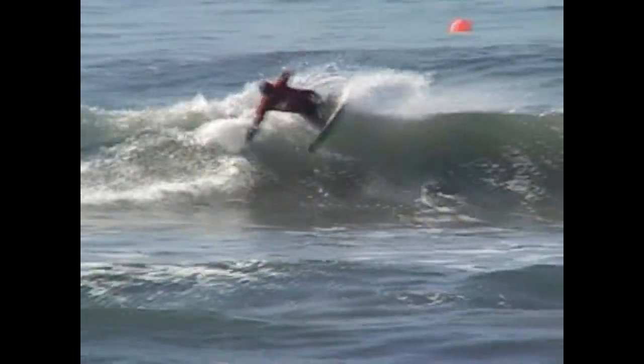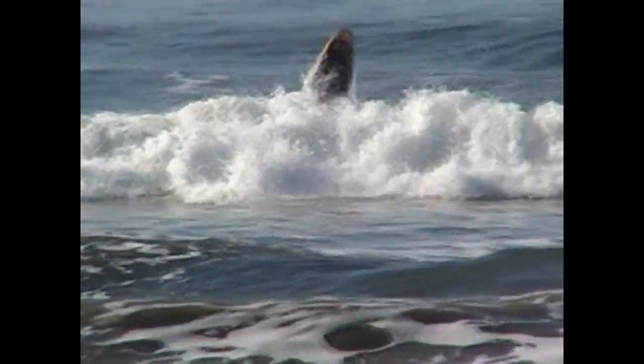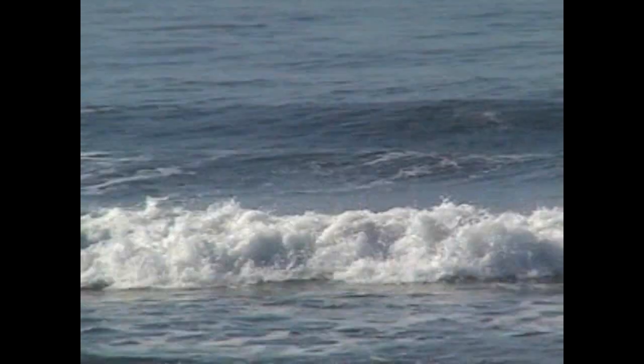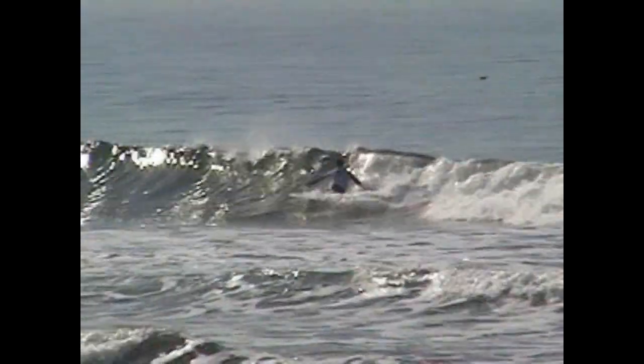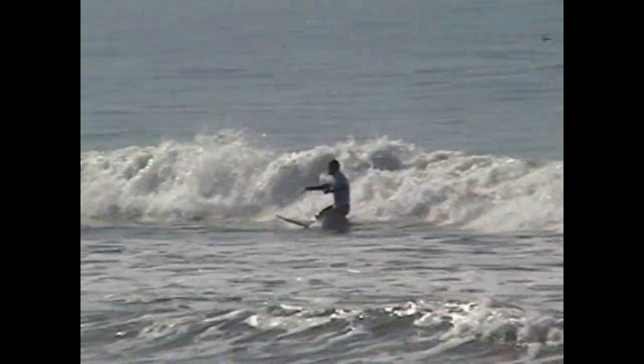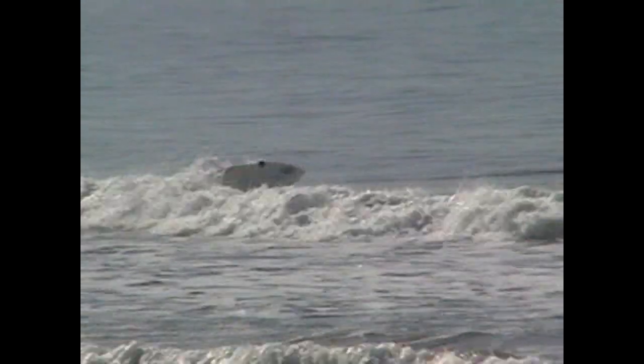Meanwhile, look at this lefty blazing along. Slashing that turn, had it on a rail. Look at that — a little tail slide right there. Bearsford busted loose, oncoming section, throws it off that.